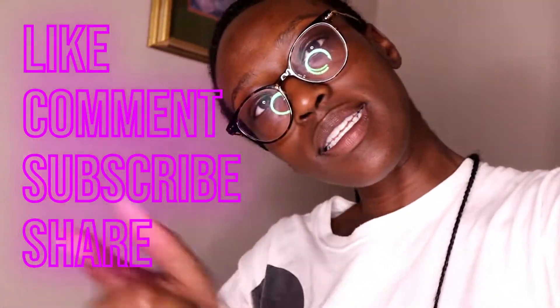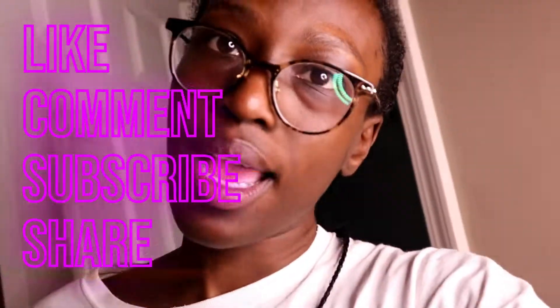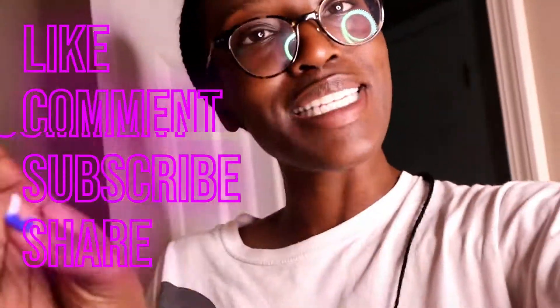Like, comment, hit the notification bell, subscribe, and I'll see you next week, guys. Bye!